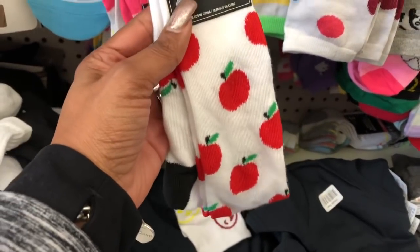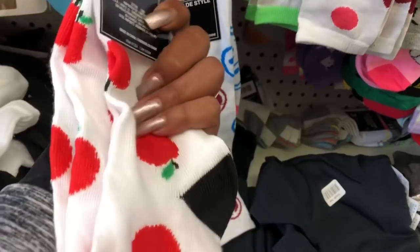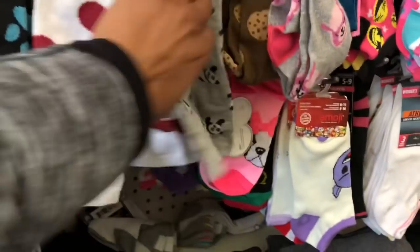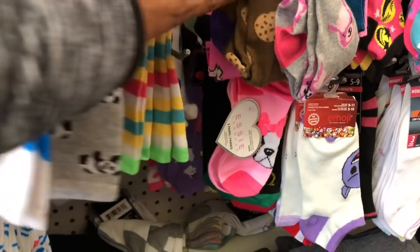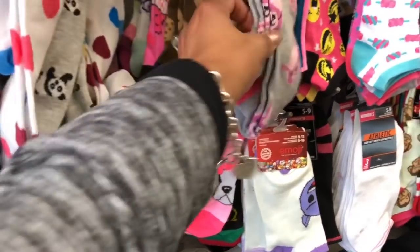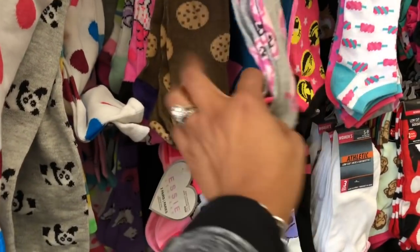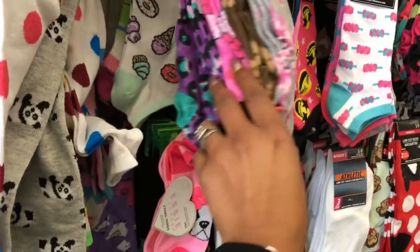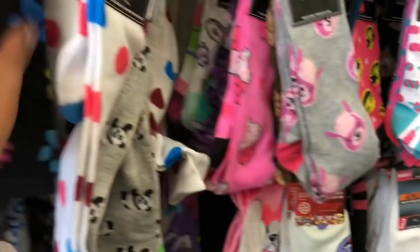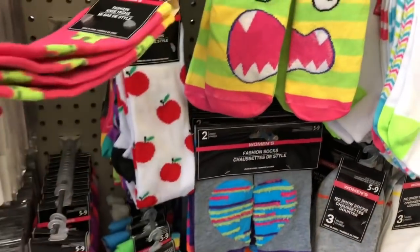I'm at Dollar Tree and I see they have some new fashion knee-high socks — I'm a sucker for these. This is how Dollar Tree gets you! They have panda bear, stripe, polka dot, kitty cats, llama, cookie — I don't need any more socks though. They have little cupcakes, dinosaurs, and little cherries.